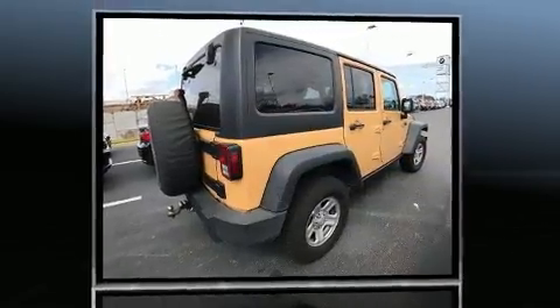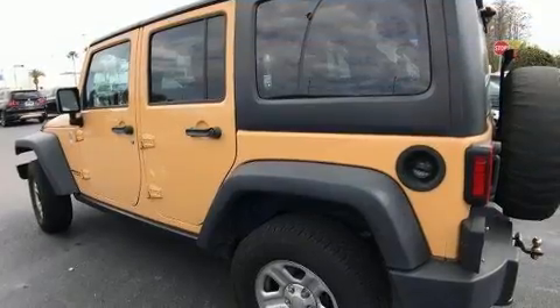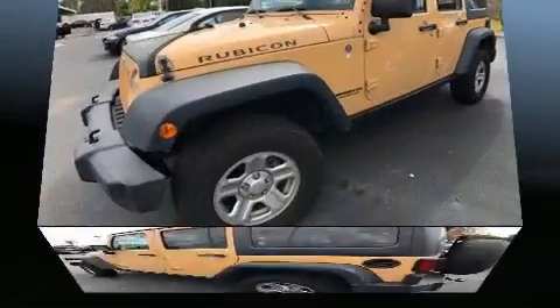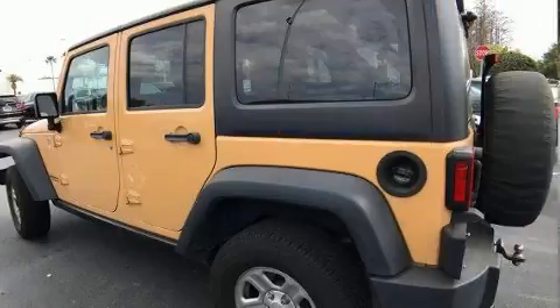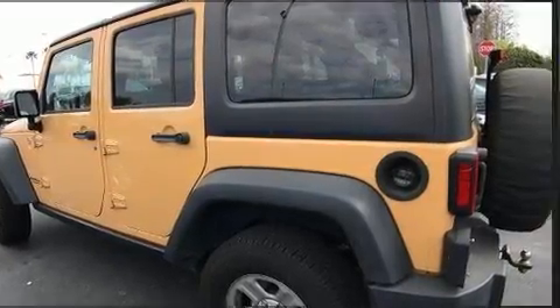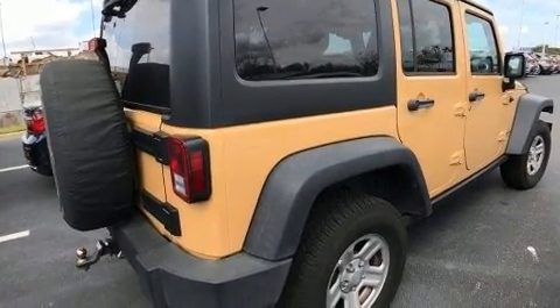Jeep infused the interior with top-shelf amenities such as voice-activated navigation, a trip computer, front fog lights, heated door mirrors, skid plates, remote keyless entry, and a split-folding rear seat. Premium sound drives seven speakers, providing you and your passengers a sensational audio experience.